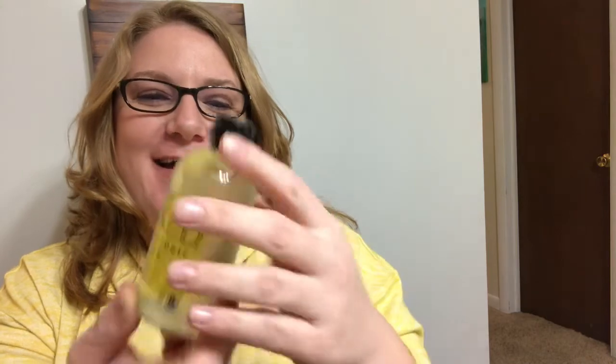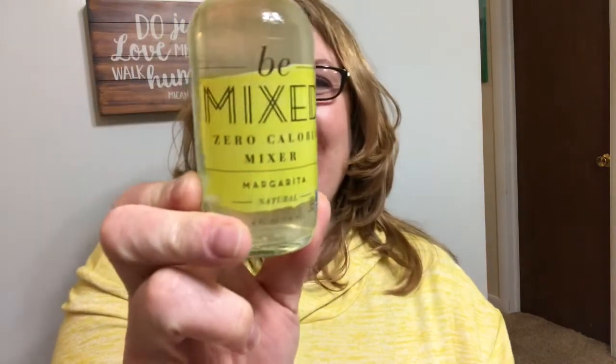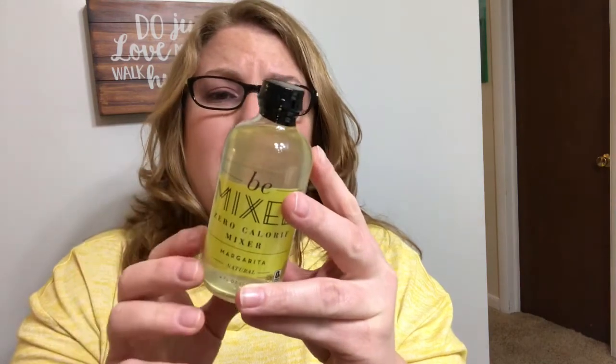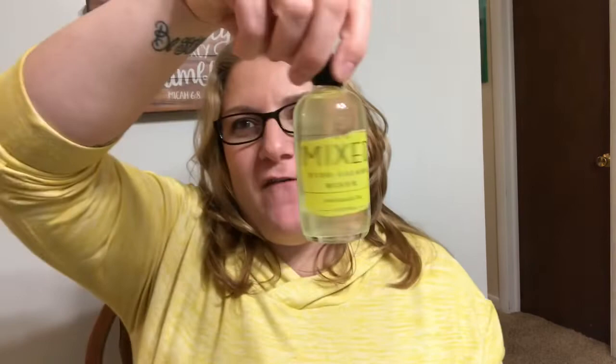And then this nice thing is Bee Mix Zero Calorie Mixer Margarita. It's wrapped up in bubble wrap! How you mix it: one Bee Mix, one shot, and some ice. This is not alcoholic. There's five grams of carbs in this bottle, but four grams of sugar alcohol, so it's only one net carb, guys. That's not bad at all. How fun is that? I'm excited to try that.